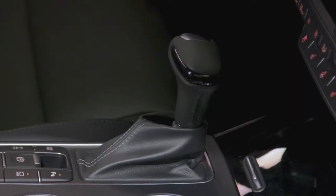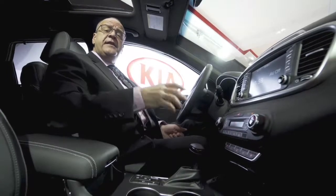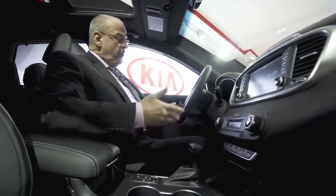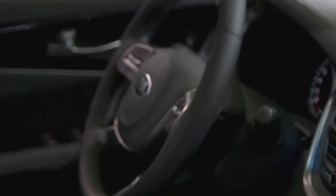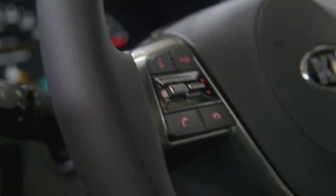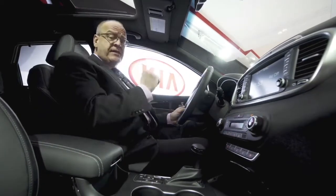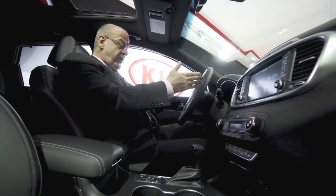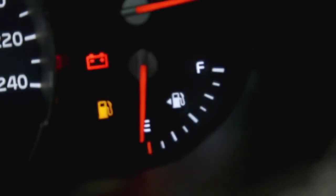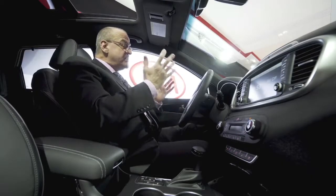Looking at the tray, the brand new tray includes, for the first time in the 2019 Sorento, a wireless phone charger for your smartphone. Moving to the steering wheel, it is brand new with a better feel, better materials, and improved tactile buttons for your infotainment and cruise control systems. Looking at the cluster, the gauges — your speedometer, fuel gauge, and RPM meter — have all been enhanced with better visibility.